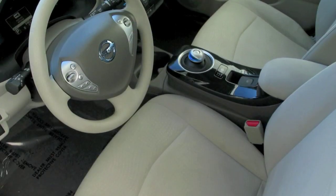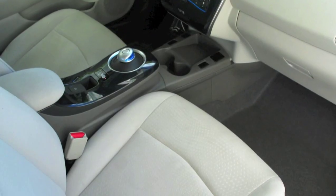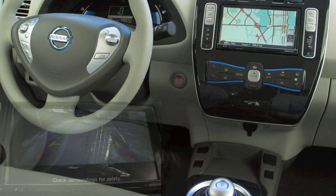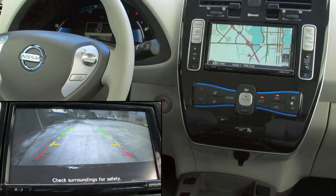The cabin of your LEAF is clean and comfortable with a light gray interior. This non-smoker vehicle includes convenient extras like a keyless start system and backup camera.